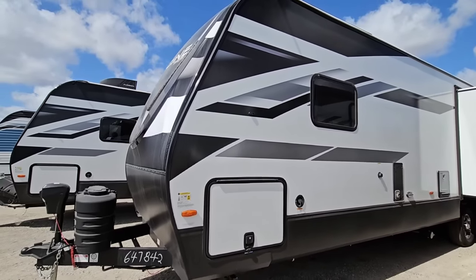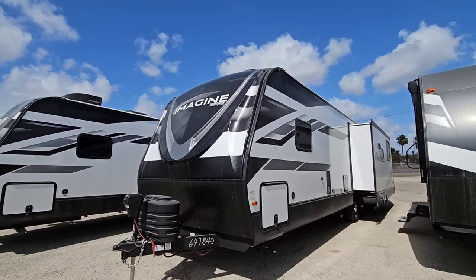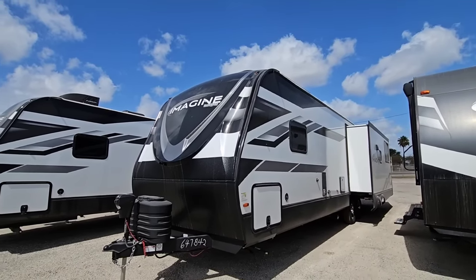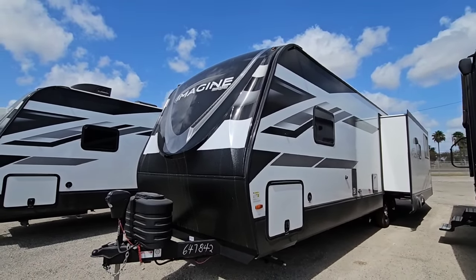What do you guys think of this unit? Very, very cool. You can definitely see the direction Grand Design is going with their Imagine series. Love the front cap with the LED light strips as well. Guys, if you haven't had a chance, please take a moment, leave a comment below, give me a thumbs up, subscribe to the channel — we'll talk to you again very soon.